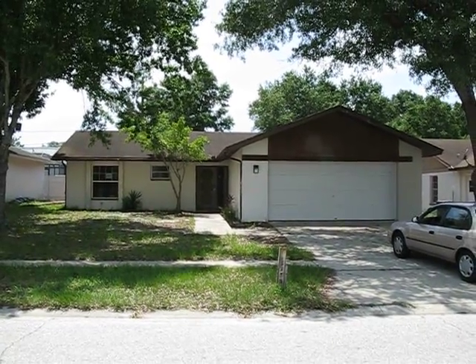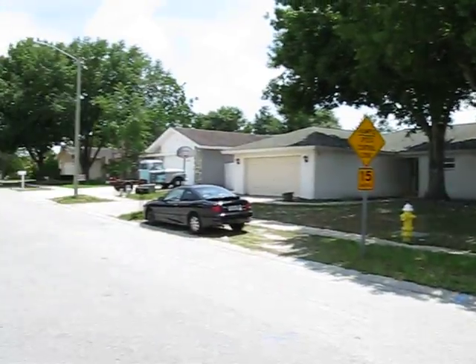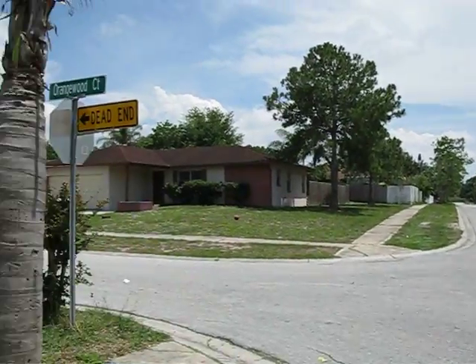This is 3377 Carriage Drive, and here's the neighborhood.